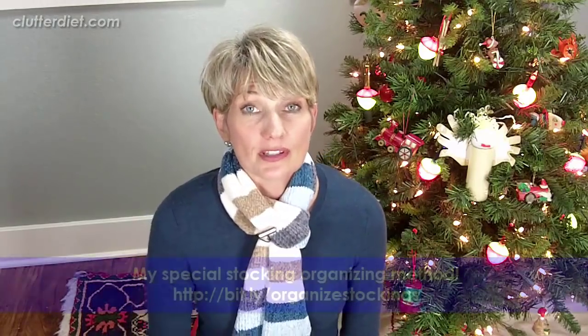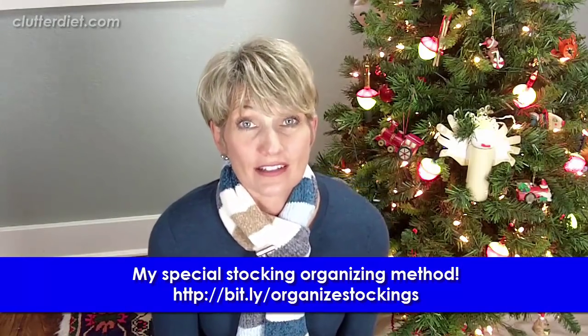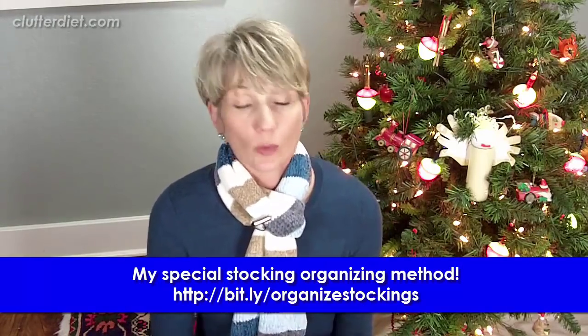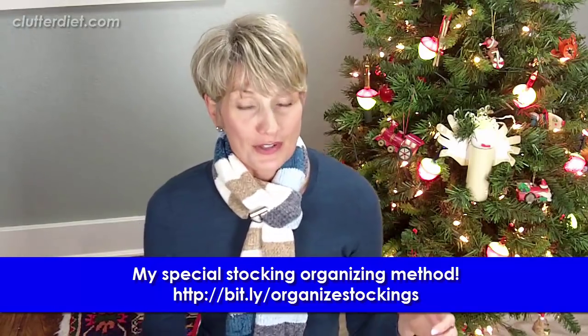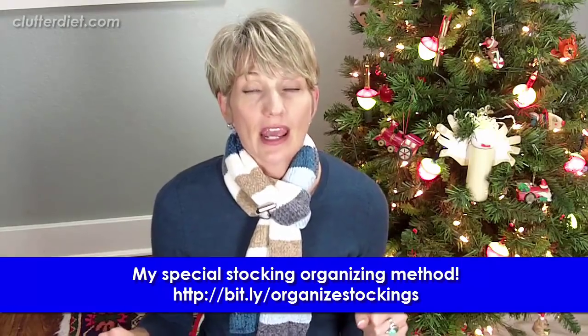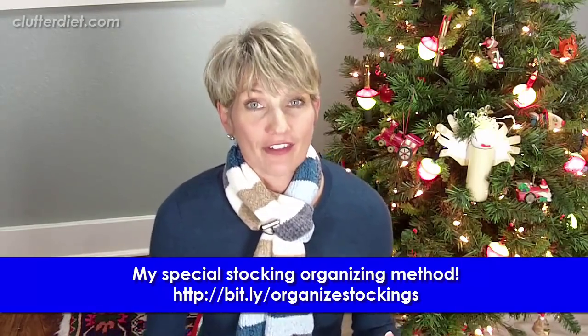Stocking stuffers are something that people tend to forget, and also at the last minute they realize they kind of don't have enough of them. I have a video that I made — you can see the link here on the screen — about my way of organizing stocking stuffers. It is the best way to see what you have and see whose stockings might be a little sparse, so that you can fill those gaps in and see exactly what to do next. Go watch that video.